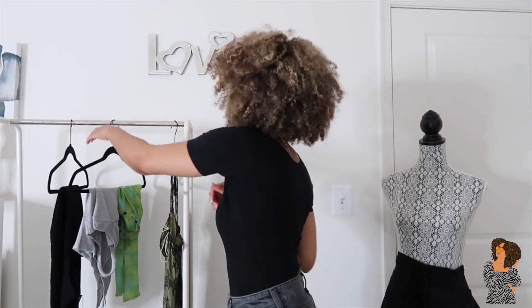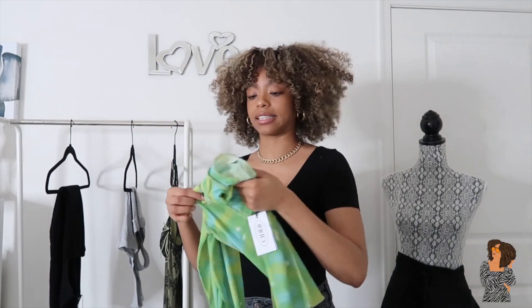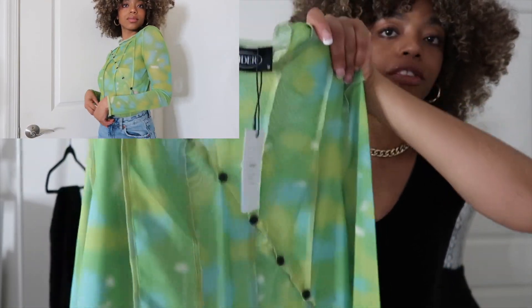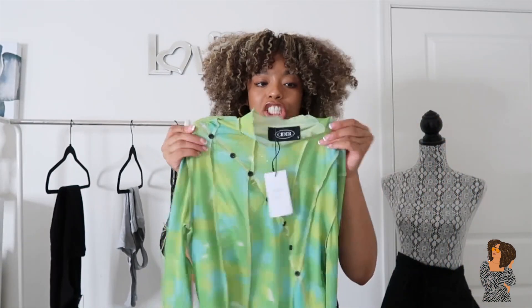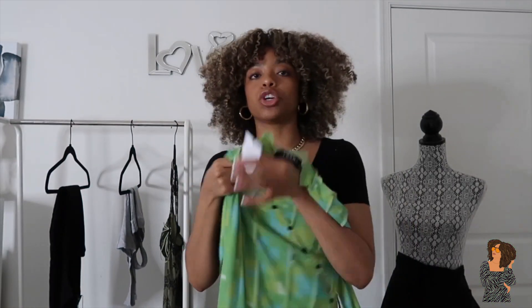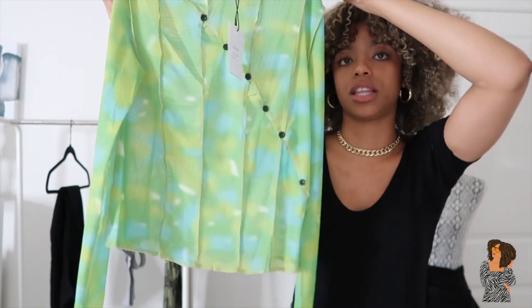The next piece is really cute — it's sheer. I'm really into green lately, so I chose two green pieces from Cider. I'm going to show you how I style this top too. It kind of gives me a Hailey Bieber vibe because I've seen her wear sheer tops like this. I love the button detailing in the front, and it's very stretchy and comfortable — not an itchy material at all, just mesh.